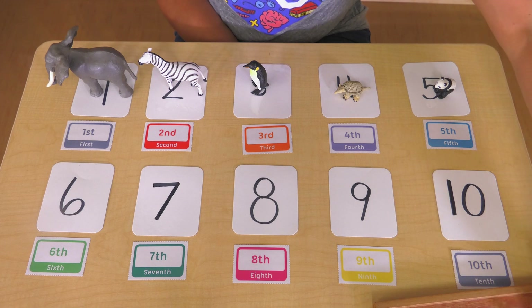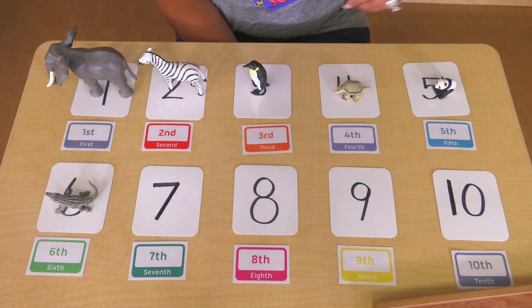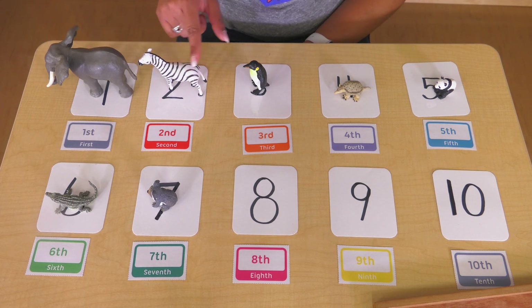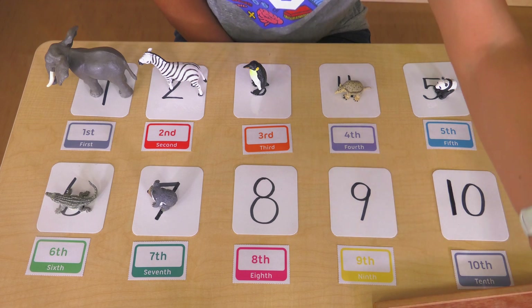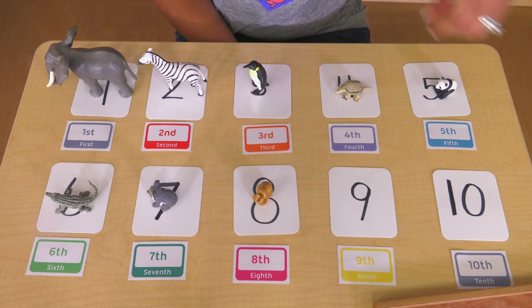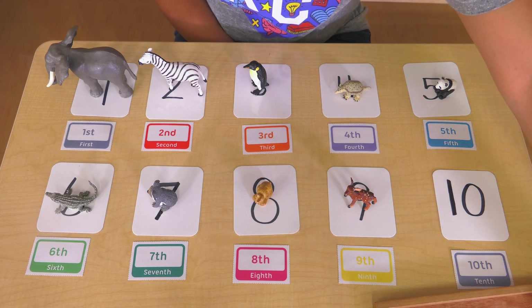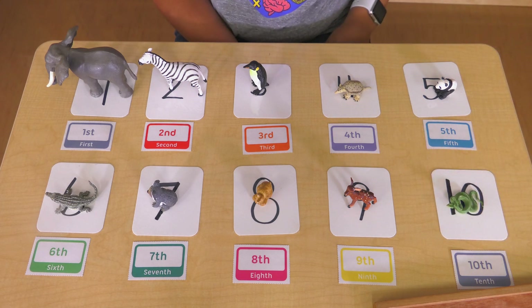I have an alligator — he's going to be sixth in line. First, second, third, fourth, fifth, sixth, seventh. I have a rabbit — Mr. Rabbit is going to be eighth in line. Then I have a baby deer — this deer is ninth in line. My last animal is a snake — he's the last one, tenth in line.